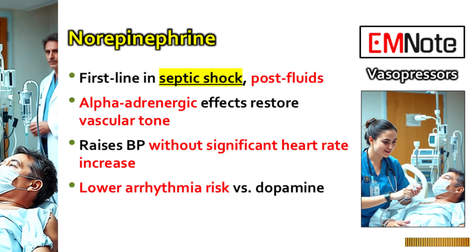Why norepinephrine specifically? It primarily works through alpha adrenergic effects, so it's restoring that lost vascular tone — basically tightening up the blood vessels that have become leaky and dilated in sepsis. Norepinephrine boosts blood pressure mainly through vasoconstriction, but crucially it doesn't usually crank up the heart rate too much. So you're getting the MAP up without generally causing major issues with heart rhythm or massively increasing oxygen demand on the heart itself. That's a big deal when someone's already critically ill.